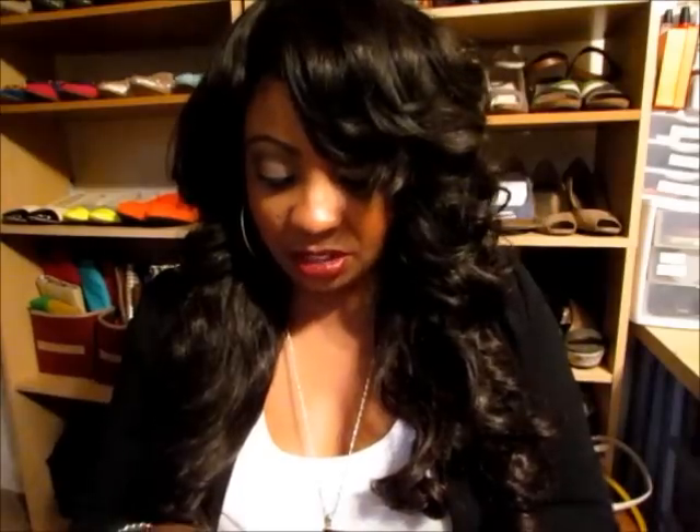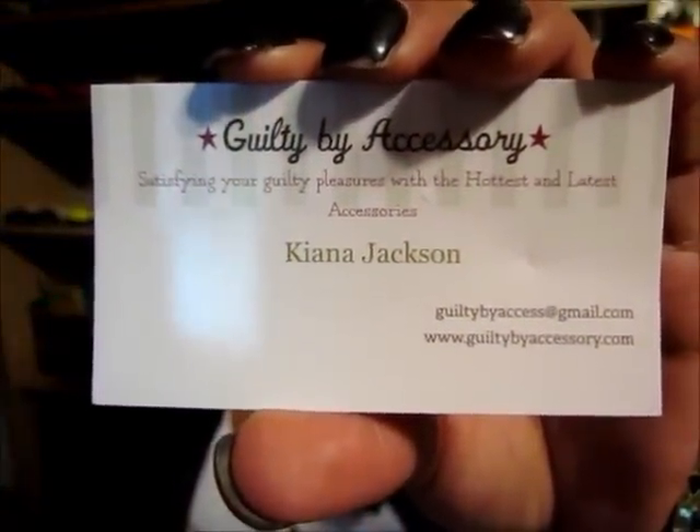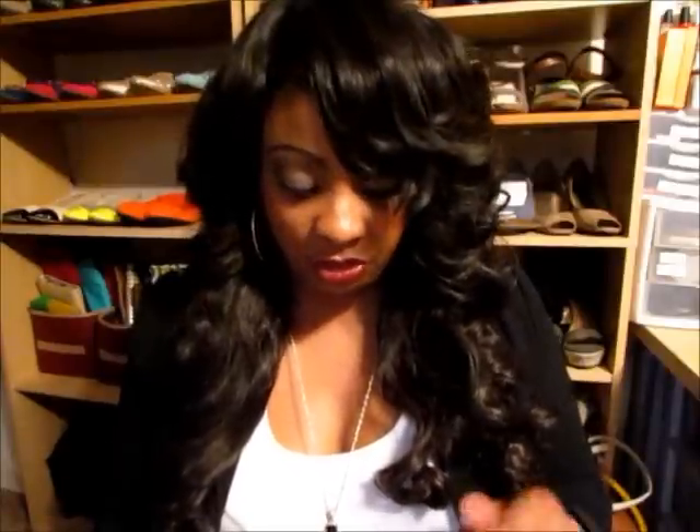Hey guys, Philly Diva coming to you. This is going to be an accessory show and tell from a website by the name of guiltybyaccessory.com. Here is their business card. I will post all of the information below in my description box. They do have an email address and I'm not sure if they're on Facebook, but if they are I will definitely post the information below.